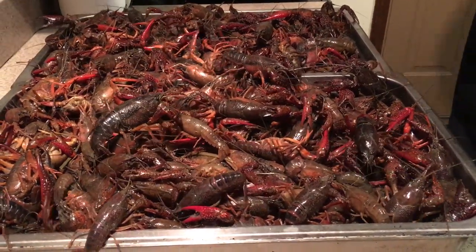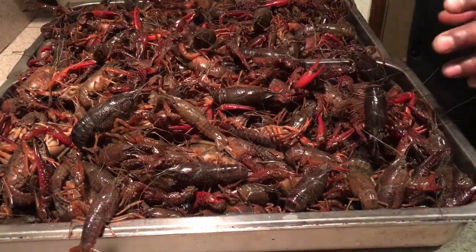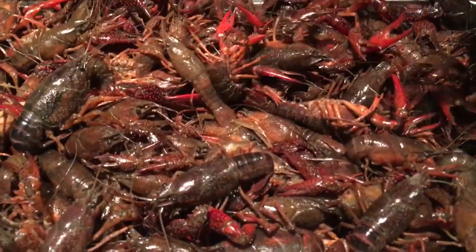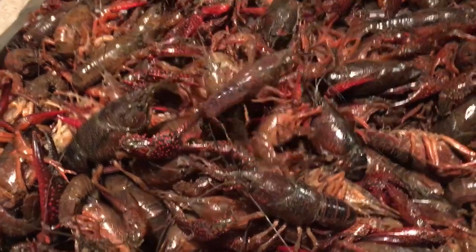I'll show you exactly how you cook these. You have to bring your water to a boil, and you let them cook for a good 15 minutes once the water comes to a boil — maybe 5 to 10 minutes with this amount — and then you let them sit and soak in the water for a good 30 minutes. That's the way a lot of Cajun chefs who really know how to cook these do it.